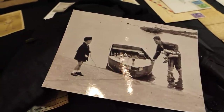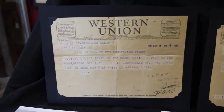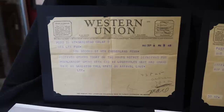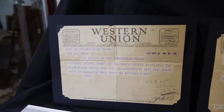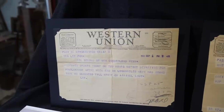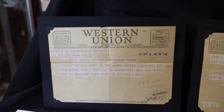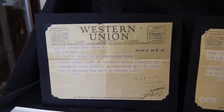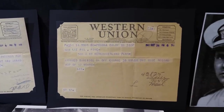Here is a Western Union telegram — note the date: September 8th of 1941. It says: 'Received orders today on two hours notice, departing for Pearl Harbor. Spent weekend in Los Angeles. Have had grand time in San Diego. Will write on arrival. Love, Lee.'